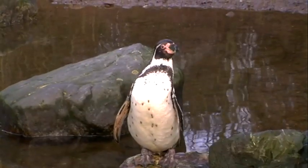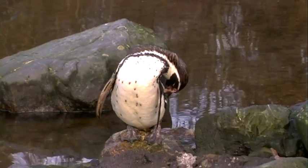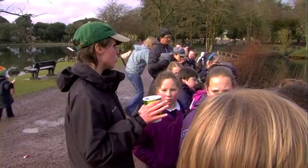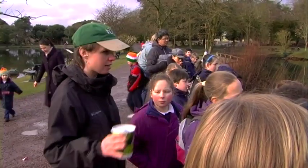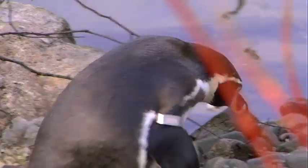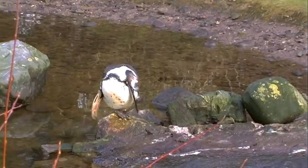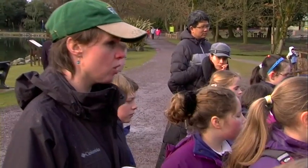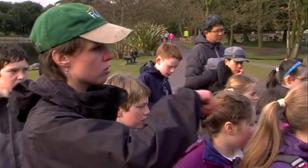These are called Humboldt penguins. In the world there are 18 different types of penguins — only two of those live in the Antarctic. These actually come from South America, from Peru. A lot of people wonder why we don't have ice here for them, but these guys don't live on ice. They like to live beside the coast, beside the sea, and our water here is also salt water.